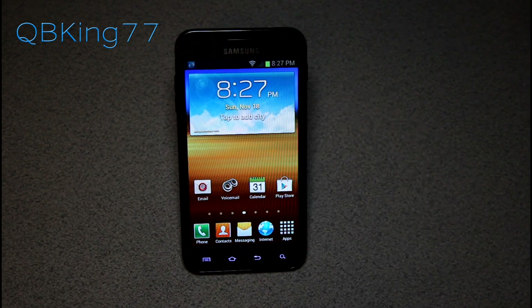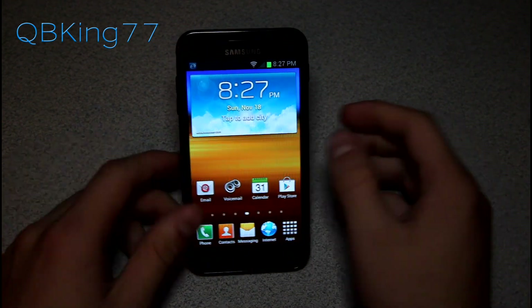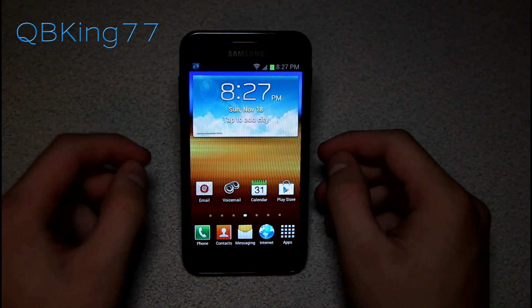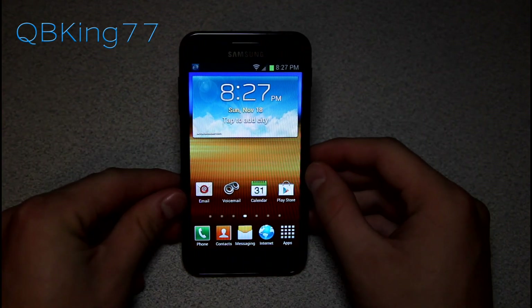Hey everyone, Tim here from QBKing77.com, here to do a full review video of the FK09 Jellybean Android 4.1.2 ROM on our Sprint Samsung Epic 4G Touch.